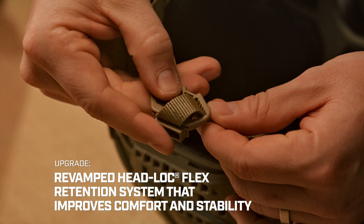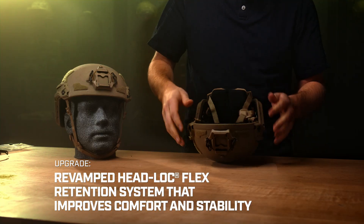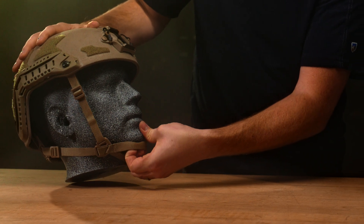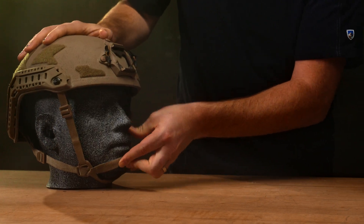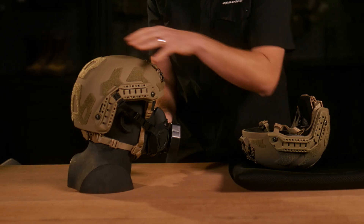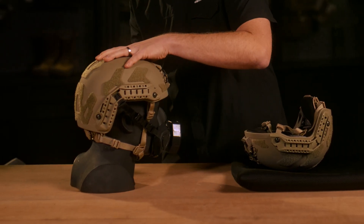The new Fast SF Helmet System features a revamped Headlock Flex Retention System. This unique retention system can be worn comfortably, laying flat under the chin, and then for times where you need more stability, you can pull it over the chin. The system offers the added advantage of eliminating the need for a chin strap extender when using CBRN, O2, or Sonar.